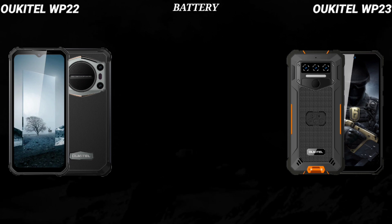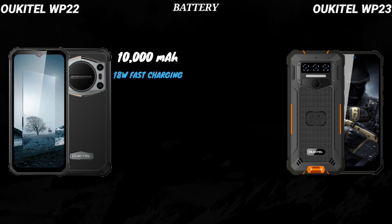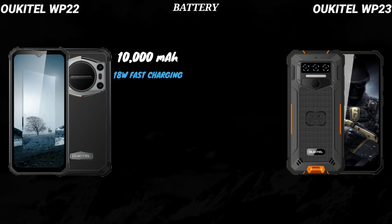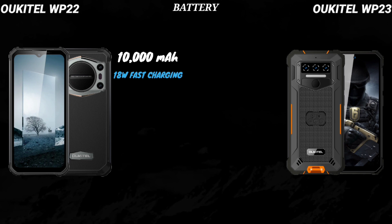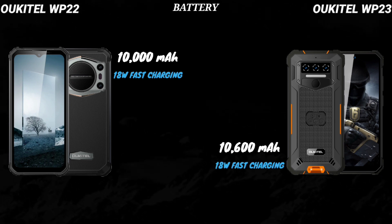The front-facing camera of the WP-22 is 16MP, while the front-facing camera of the WP-23 is 5MP. The battery capacity of the WP-22 is 10,000mAh and it supports 18-watt fast charging as well as reverse charging.